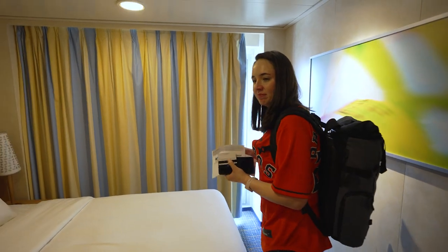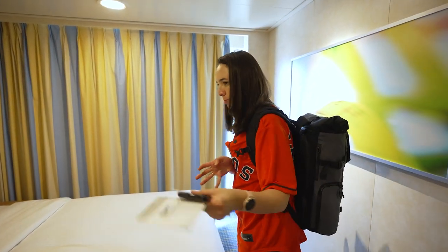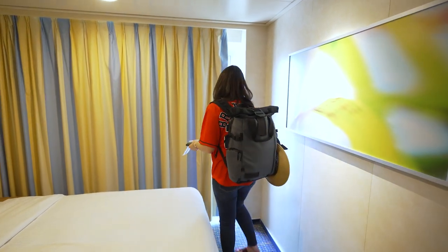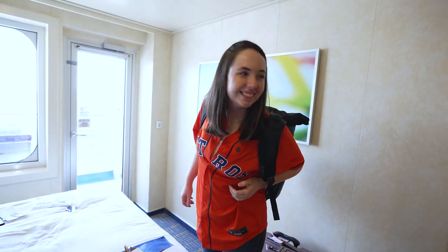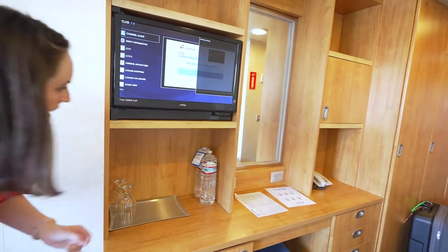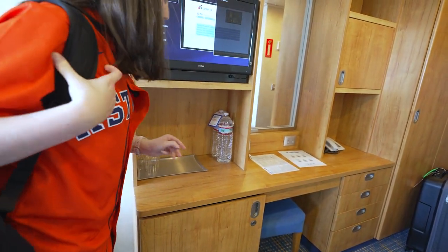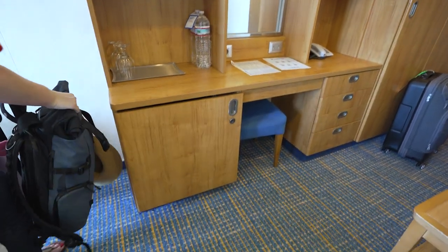Pretty standard bed. The couch pulls out to be a bed as well. What's the rest of the room? Got a little TV here. Water you got to pay for — $4.